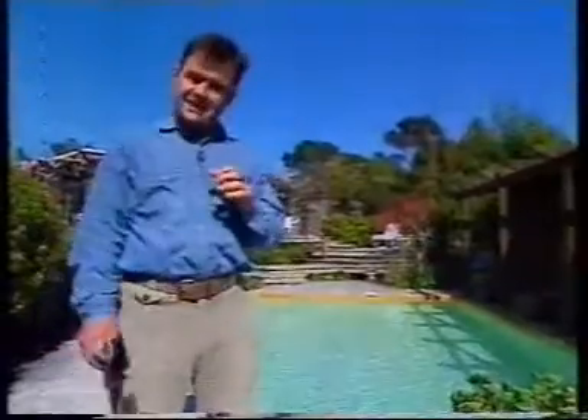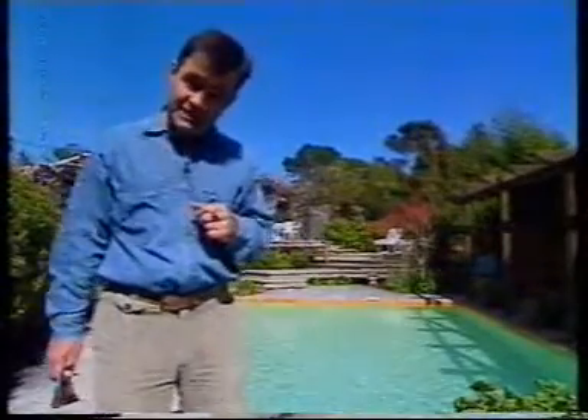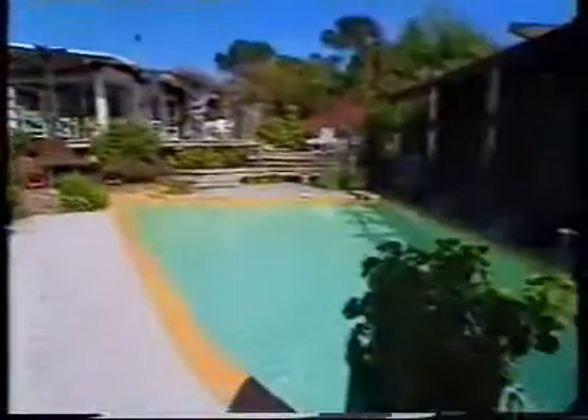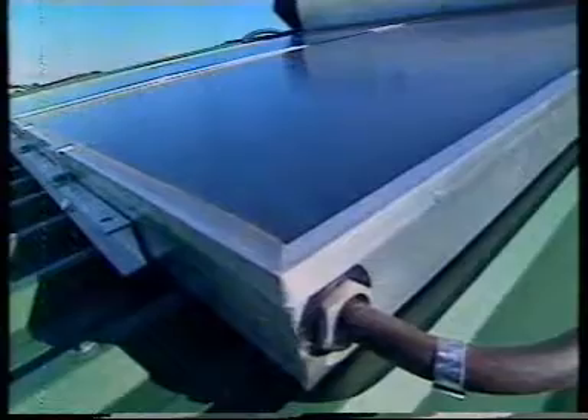So how come we're not heating more of our domestic hot water using the sun? After all, 45% of the average power bill goes on water heating. One of the most efficient solar water heating systems is the enclosed heat exchange type — a sealed unit with capillary tubes very close together and an antifreeze solution inside. Cost-wise, it would save you up to 40%, so it pays for itself in about three years.